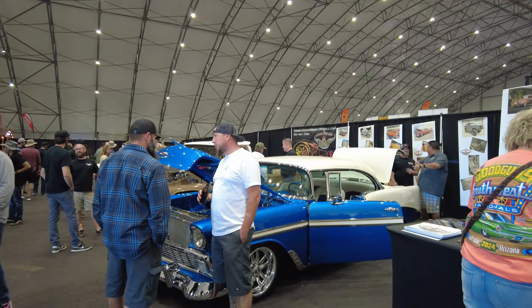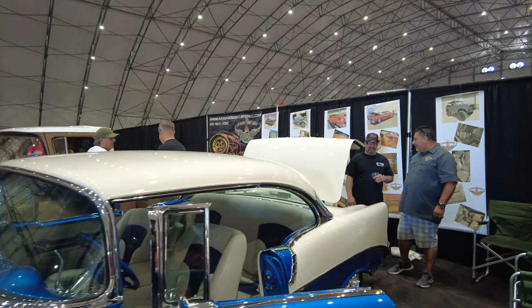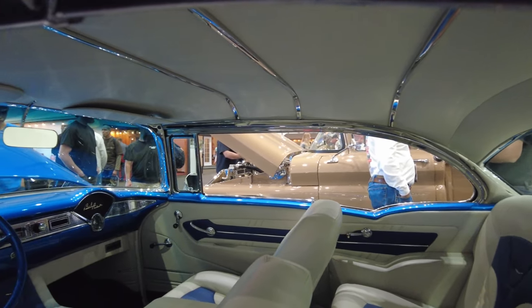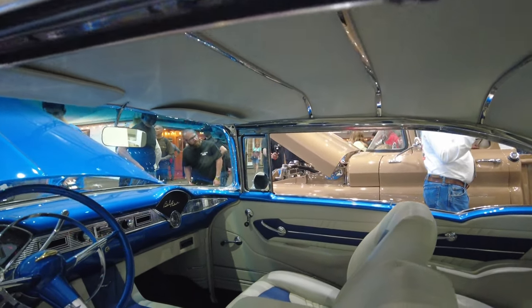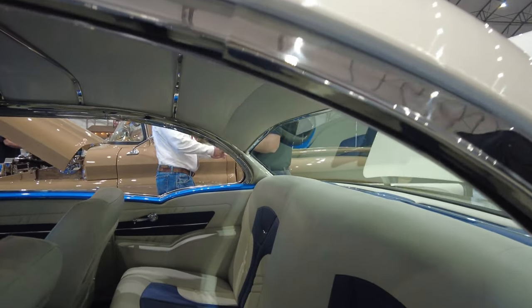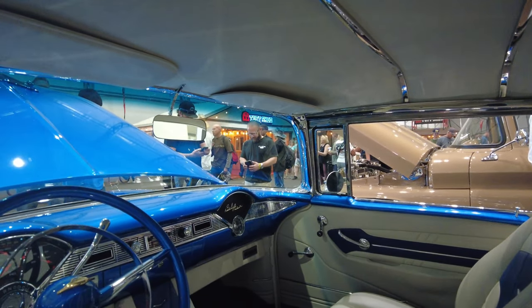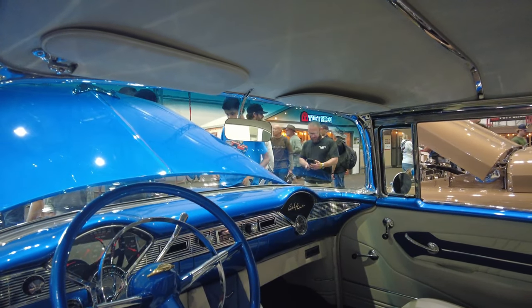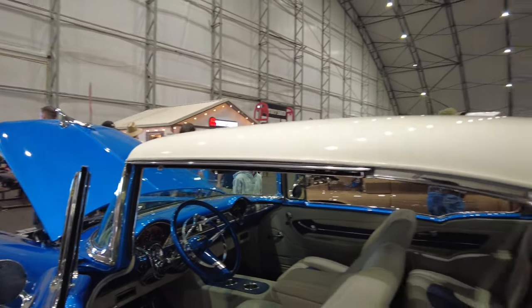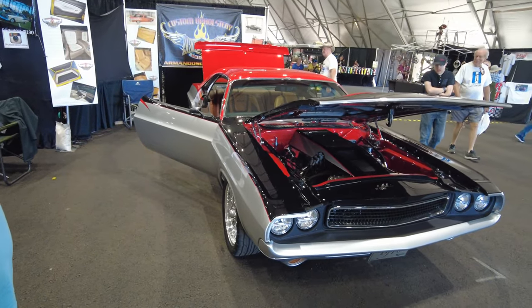I'm over here at Armando's Customs - they always do some really good interiors, these guys are top-notch in the business. This looks like the Bel Air over here is clean. One thing about them is that their interiors look like they could have come from the factory, if the factory were doing modern cars. They keep it not too over the top. With this one, it really fits the appearance of the car. The quality is just hell of high quality.